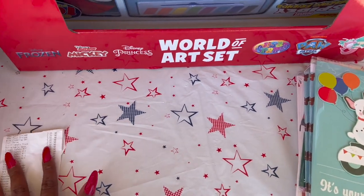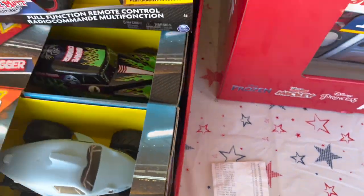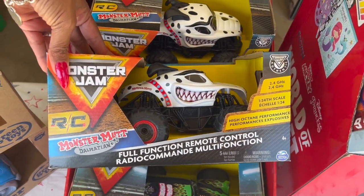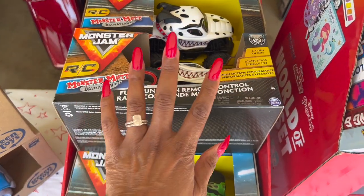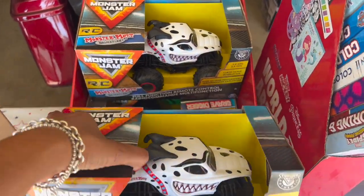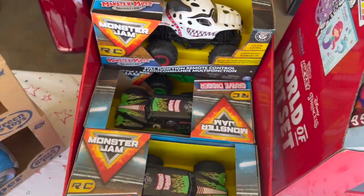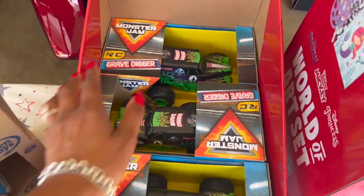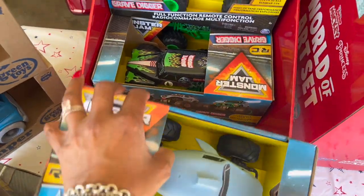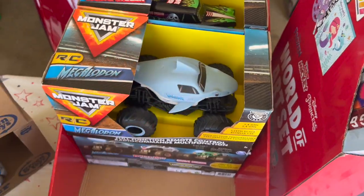Next I picked up the Monster Jam RC cars — these were ringing up for $3.75. They're pretty cool full-function remote control radio command cars. I got two of the Monster Mutt Dalmatian, three of the Grave Digger, and one of the Megalodon — it's like a shark. They take triple-A batteries so I'll tape some to them. In total I got five of those and thought that was a great deal.